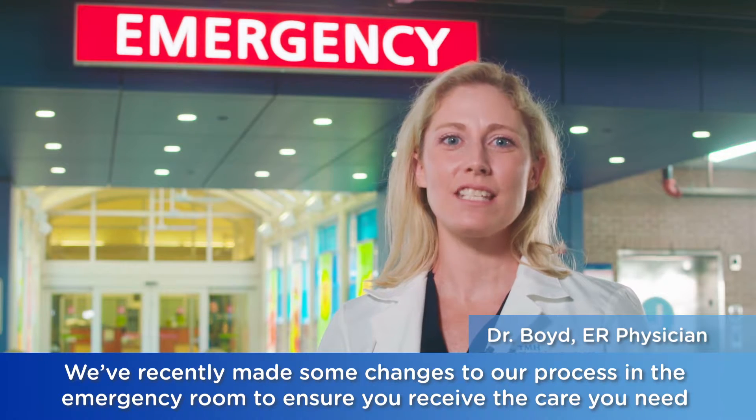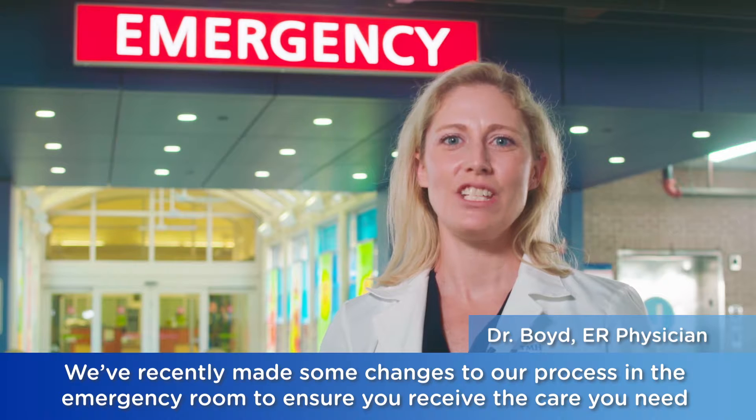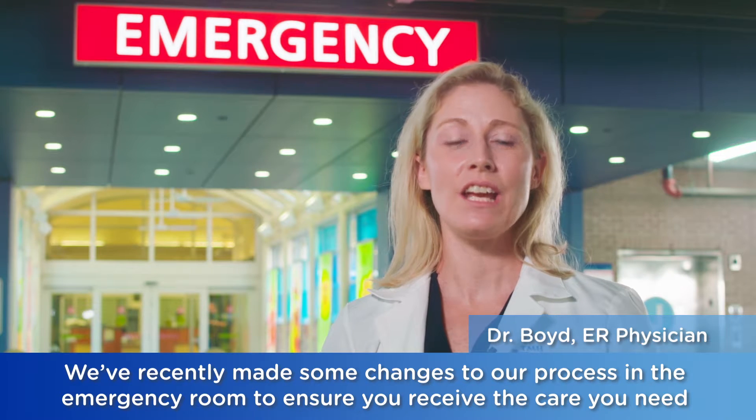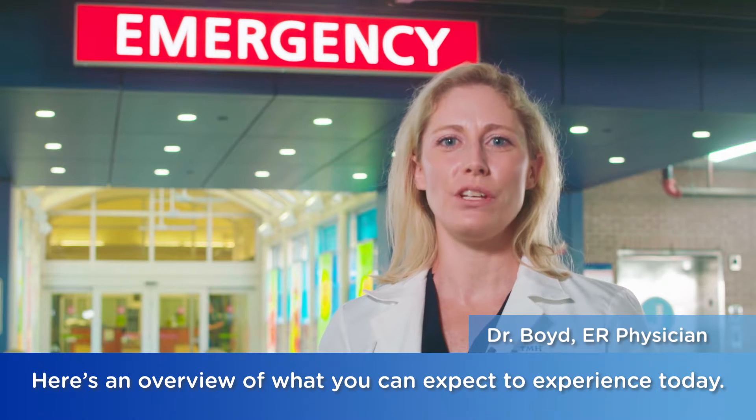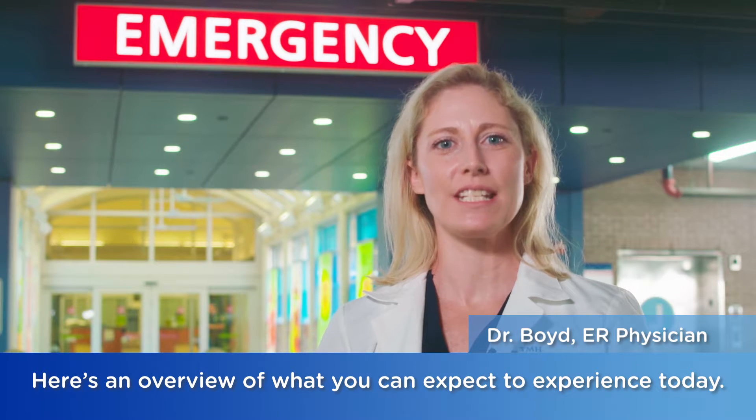We recently made some changes to our process in the emergency room to ensure you receive the care you need from one of our doctors or advanced practitioners as quickly as possible. Here's an overview of what you can expect to experience today.